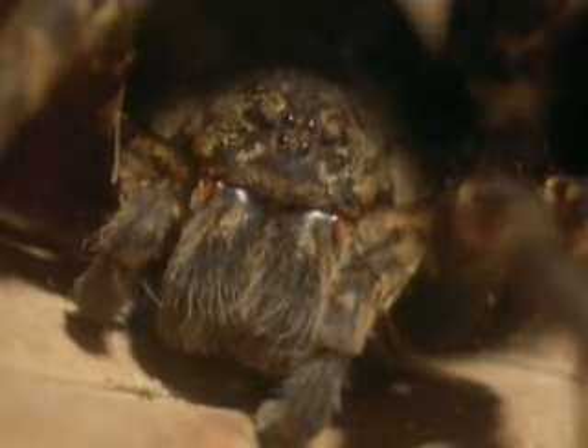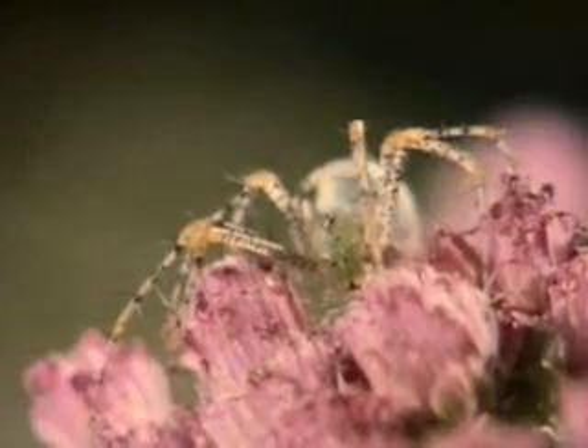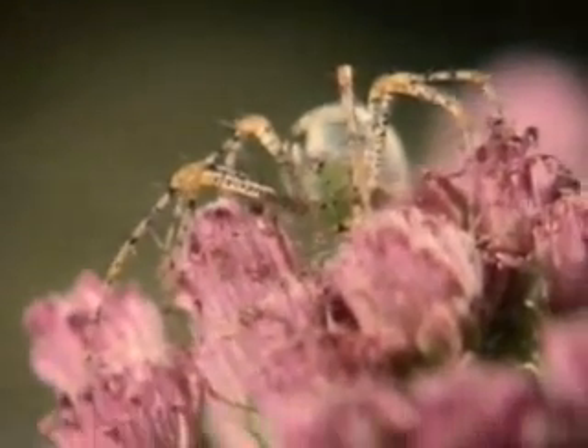Those that don't spin webs rely on highly developed senses to survive. With its sharp vision, the wolf spider lives on the forest floor in search of a catch. This green-legged spider lurks in the flower blossoms, ready to ambush its prey.